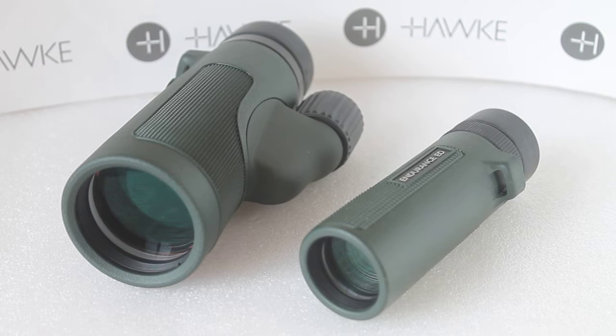With these two monoculars I'm not going to go too far into the specifications to look at each one in detail — just go to my channel, look in the playlist, find Hawk, and you'll be able to find these two where I'll go into more detail.